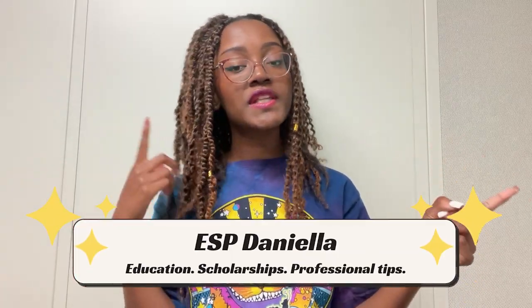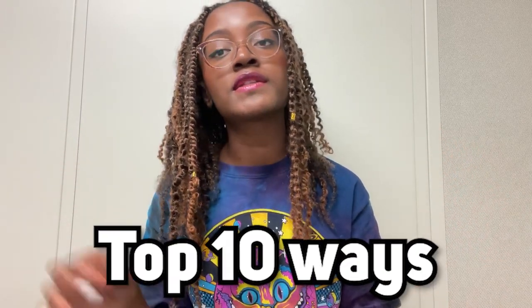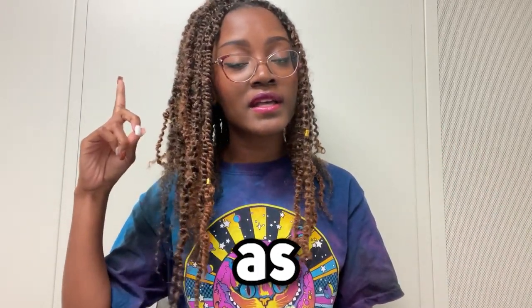Hi guys, and welcome to my YouTube channel, ESP Daniela, where I talk about everything related to education, financial aid, professional development, even tech advice — whatever I feel like doing for that particular day. For today's video, I will be talking about the top 10 ways to save money as a student, so let's get into this.